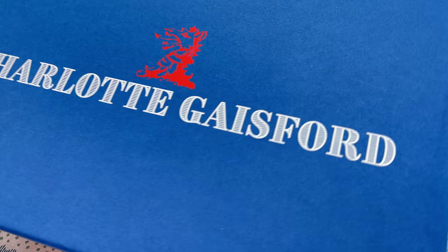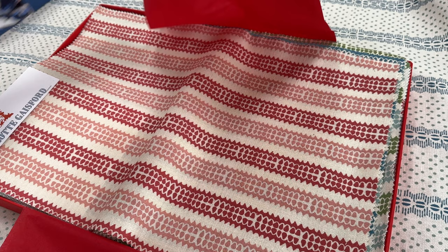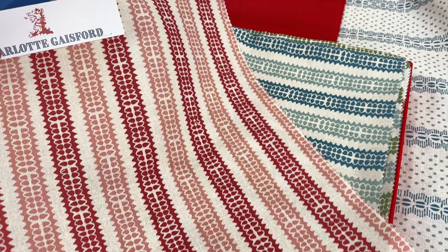I wanted to show you our new fabric box. This fabric box has the new collection called the Dreaming Garden, and I wanted to show you the fabrics in it. We have 21 different fabrics in this collection and I've also added six wallpapers.